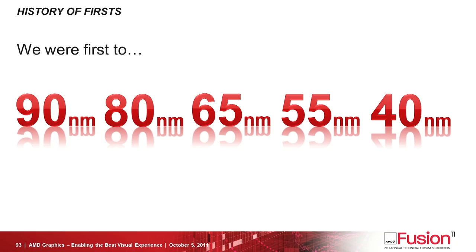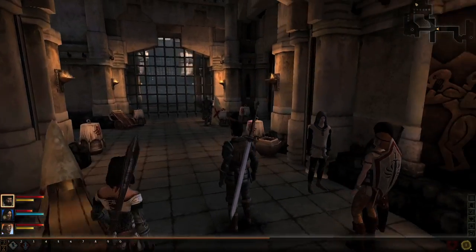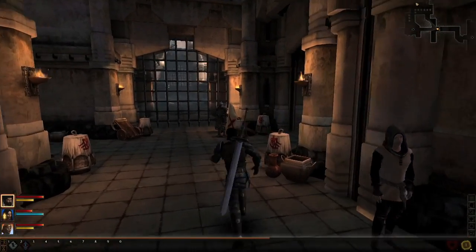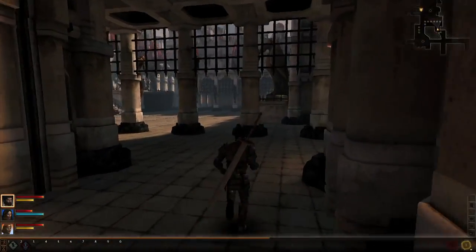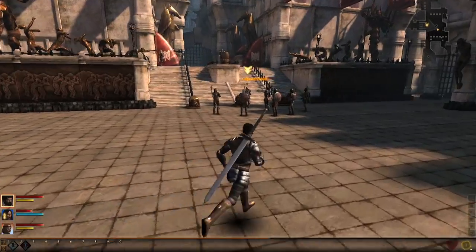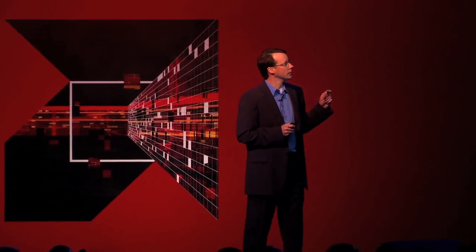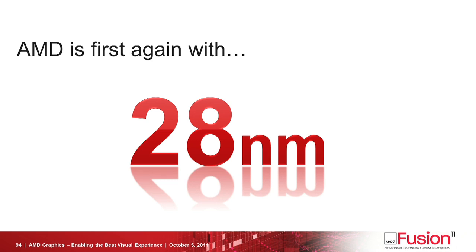And we're not stopping there. This is a demo of our next generation 28 nanometer notebook GPU that we'll be launching in the next few months. So AMD is first again — first again with 28 nanometer.